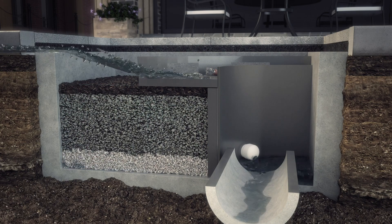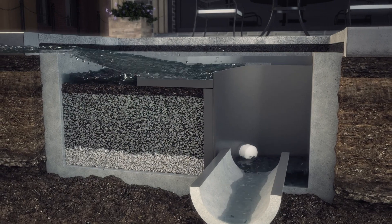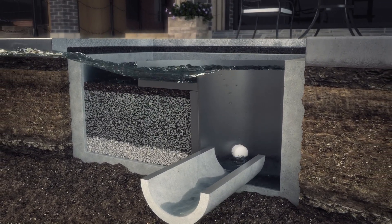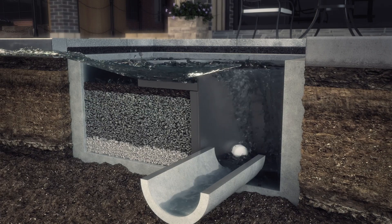This protects downstream waters from unwanted and potentially hazardous materials. Peak flows of up to two cubic feet per second are diverted over the bypass weir directly into the outlet chamber, which eliminates the need for additional bypass structures.